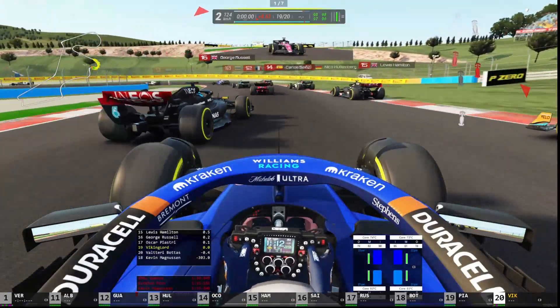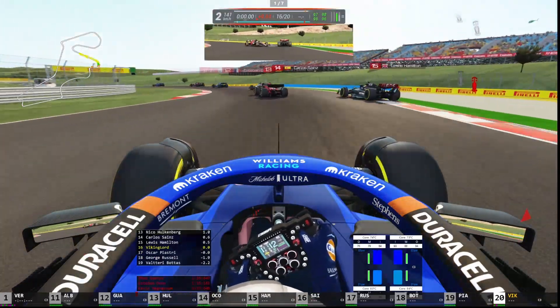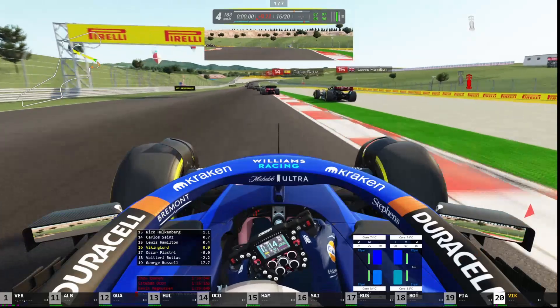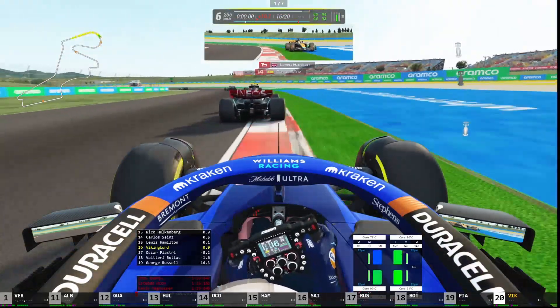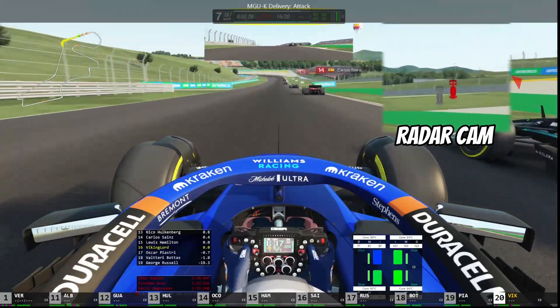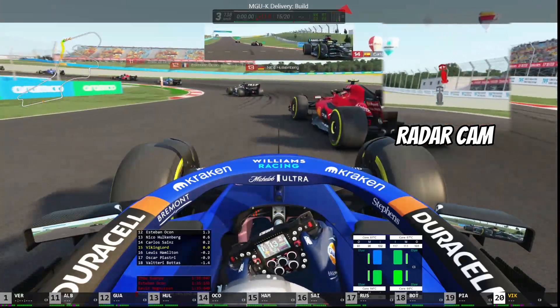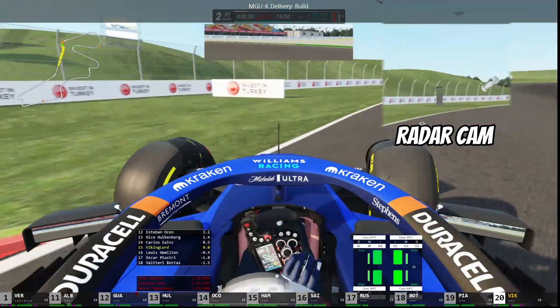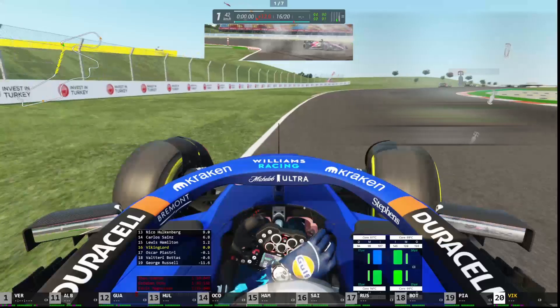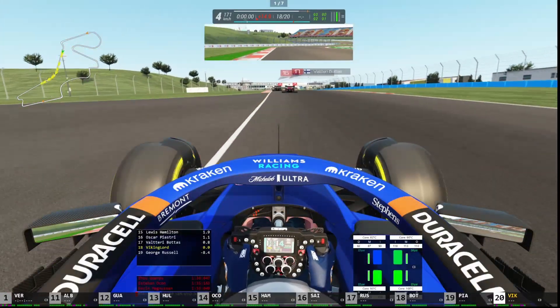I think both of us managed to make it through unscathed. And it gets very crazy here in this sequence of corners. I punt George Russell out of my way — that wasn't very good. But I think with the slipstream here, we're going to have a good chance of getting by him. We are now passing Lewis Hamilton. And we spin around as we make contact with Carlos Sainz, the Ferrari factory driver. And we are now in 18th place.